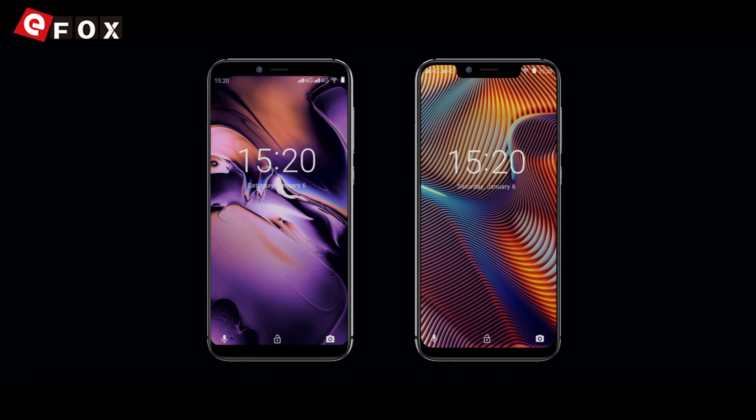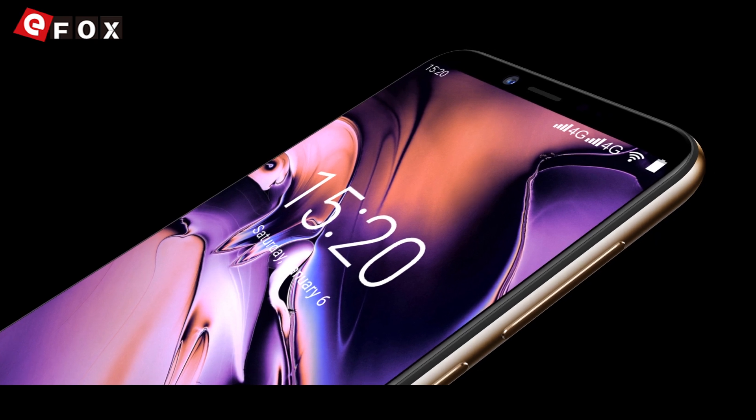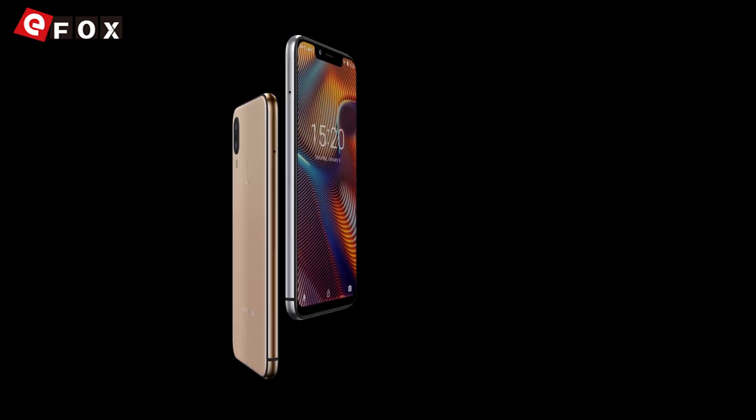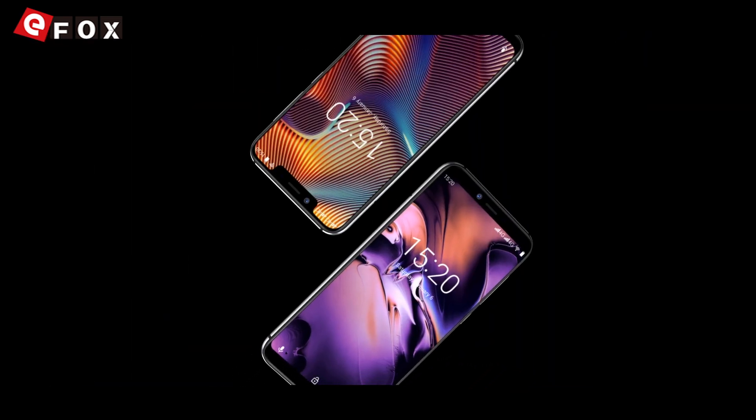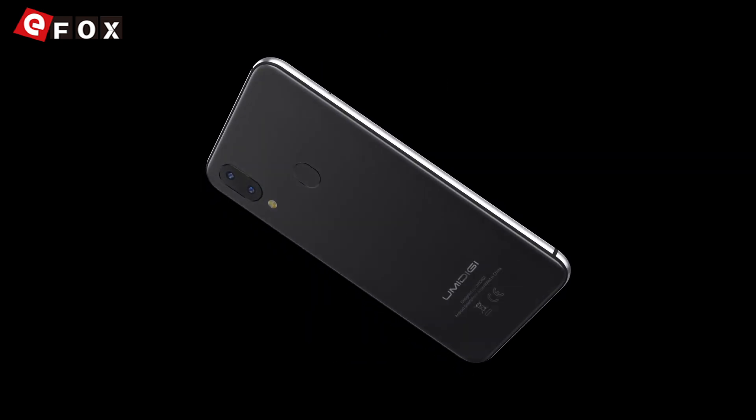Yumi Digera 3 and Yumi Digera 3 Pro — the budget beasts conceived for redefining the budget experience. Top quality materials. Top quality real dual cameras. LTE global frequencies with VoLTE. Never compromise again. Aim for the best. Aim for Yumi Digera smartphones.